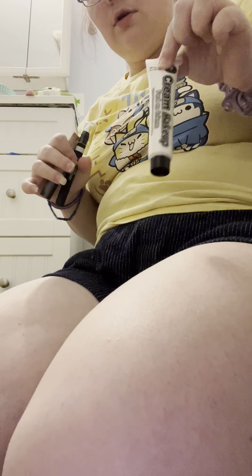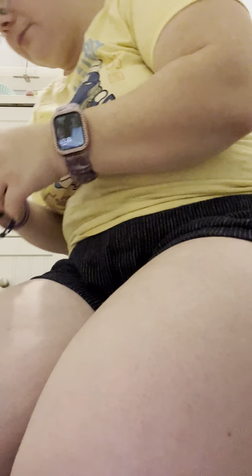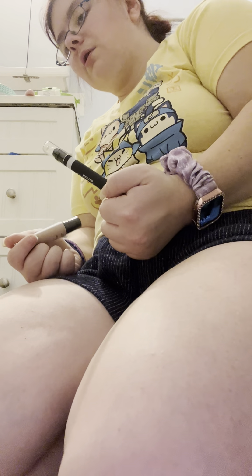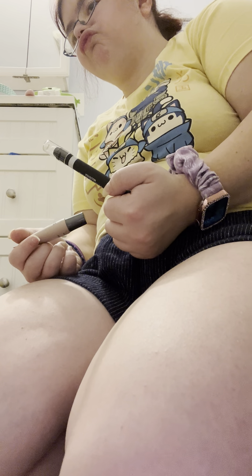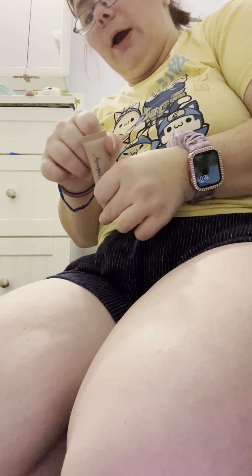So we have costume makeup that I bought — I don't remember where. We have this pen that I never used that I bought. It's Wet n Wild. It's a waltz stick from Dollar Tree. Then we have this matte eye primer, which I might use, from Dollar Tree.